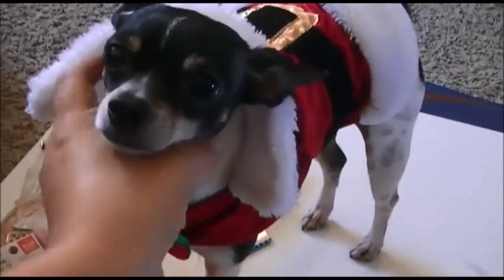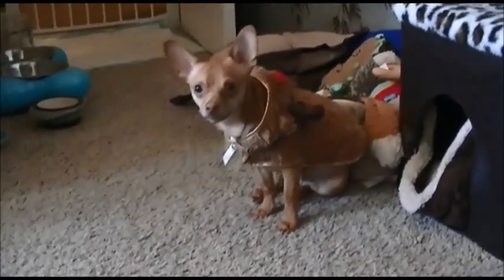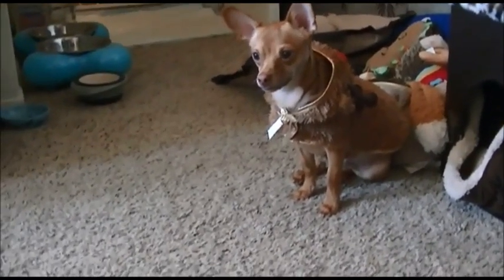Oh, you guys want to see Spaz? He's Santa Claus. Doesn't he look so cute, my little Santa baby? And Milo is a reindeer. Say hi to Milo — he's a muggle boy. And this is Spaz the Santa Claus. Okay baby, I'm going to need you to move. Sorry.